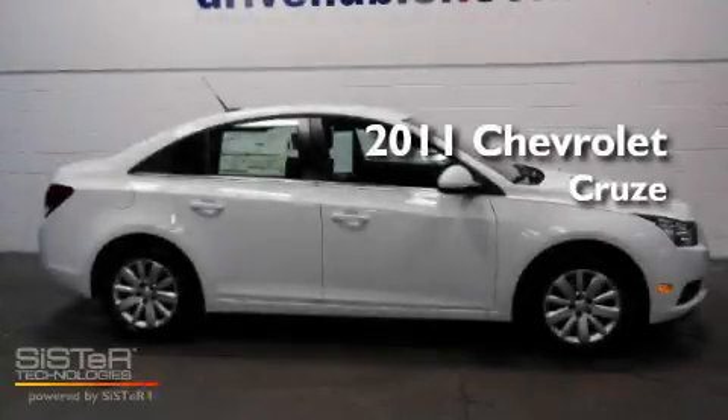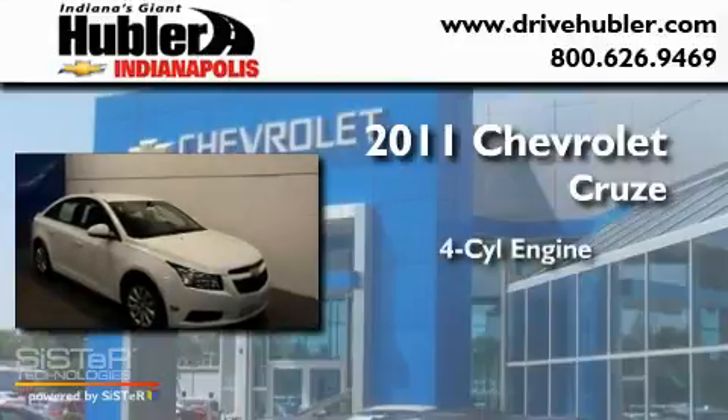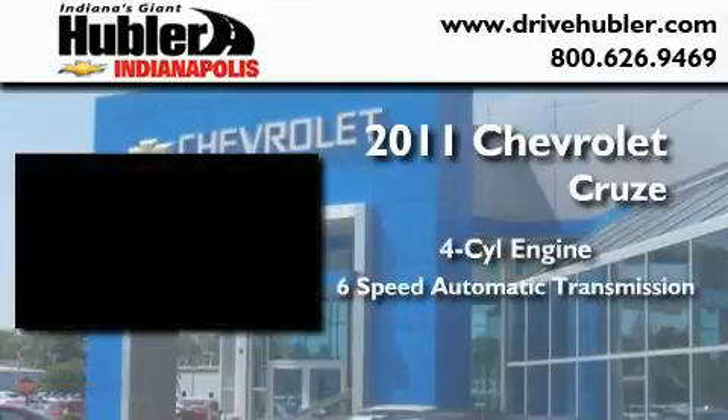This is a brand-new 2011 Chevrolet Cruze. It features a four-cylinder engine and a six-speed automatic transmission.